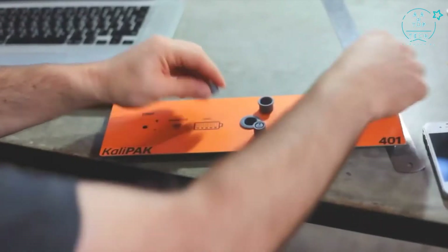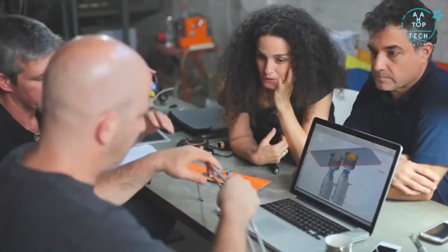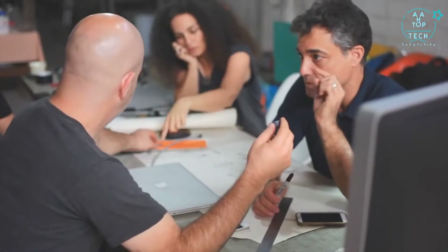When designing the CaliPak, our team of industrial designers, mechanical and electrical engineers, battery experts and disaster experts focused on developing a seamless user experience and functionality in different grid-independent scenarios.